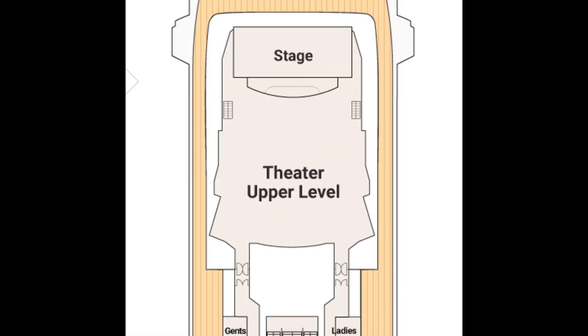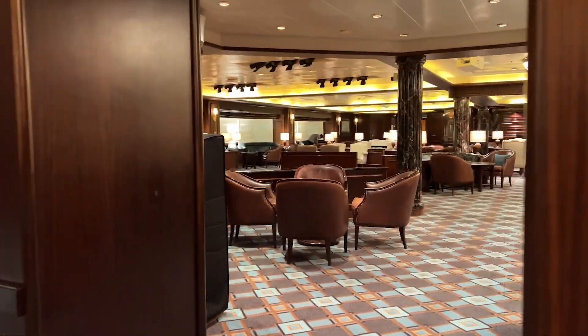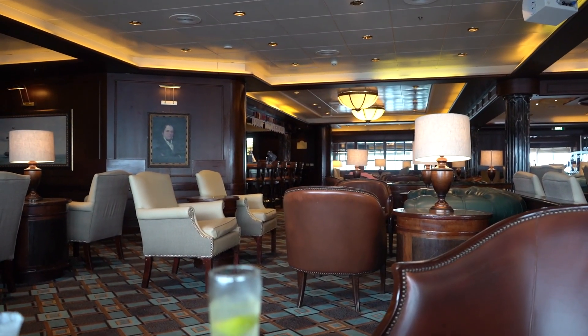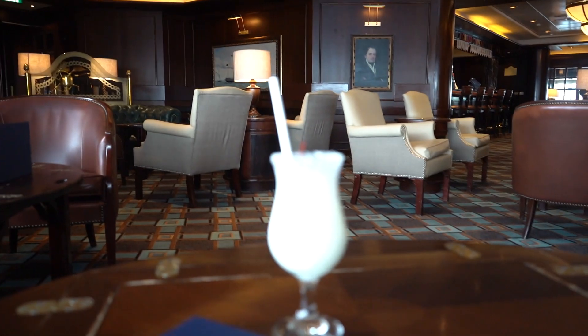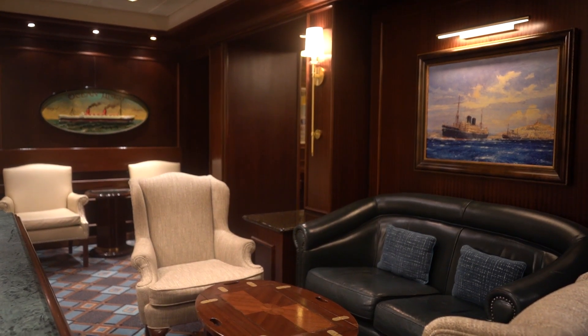Deck seven has the top level of the theater. Next to the theater, you will find the Wheelhouse Bar. I really enjoyed this area of the ship because they served good drinks, and I really loved the nautical decor. They hosted trivia and other activities in this bar as well.